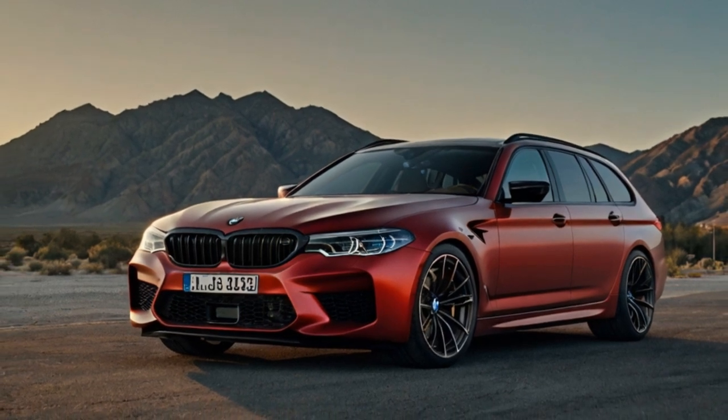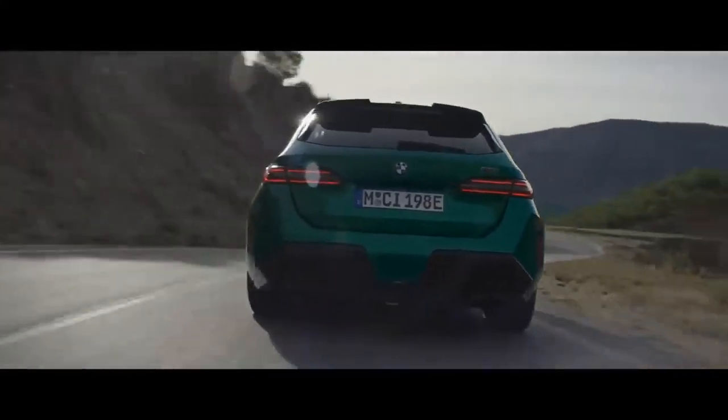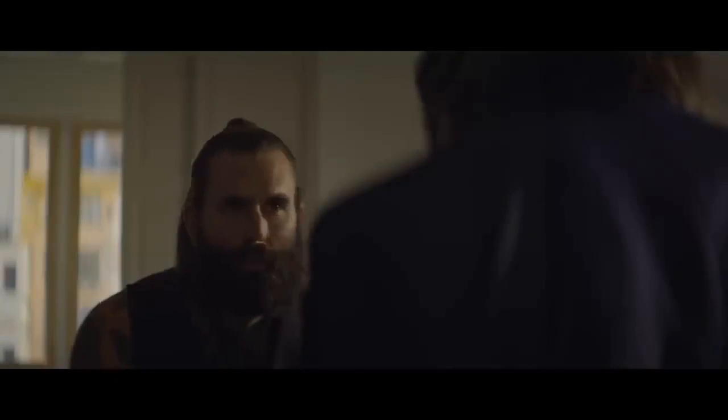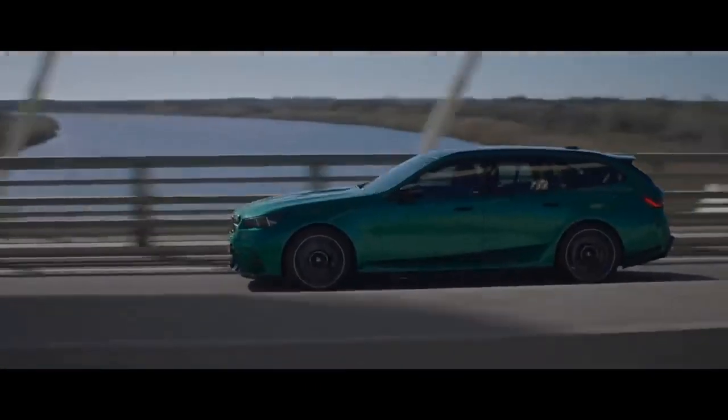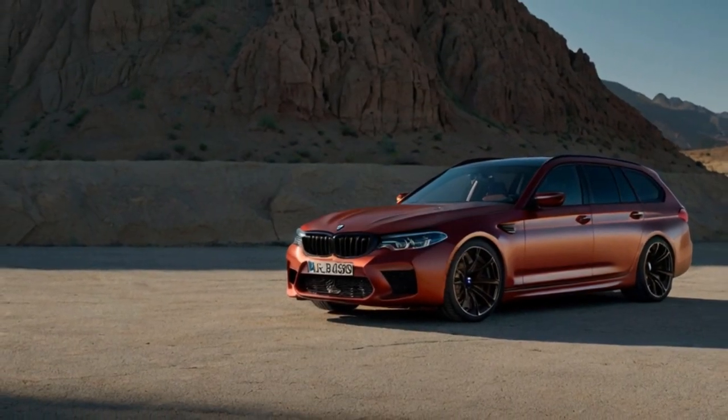Beneath the floor of the M5 Touring sits a 14.8-kilowatt-hour lithium-ion battery pack, providing ample power to support the engine and nearly eliminate turbo lag, or even power the car for an estimated 25 miles on electricity alone at speeds up to 87 miles per hour.